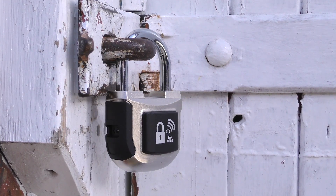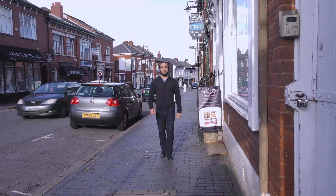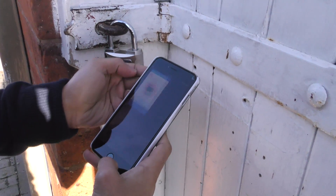The second generation EG Touch smart padlock has completely revolutionised the traditional padlock. With the EG Touch second generation smart padlock's patented NFC and Bluetooth technology, unlocking a gate or door has become a completely seamless act.